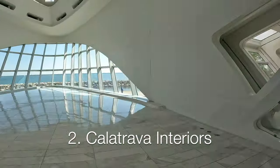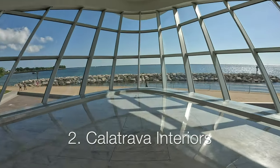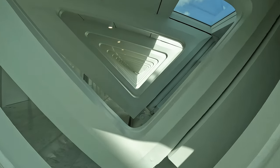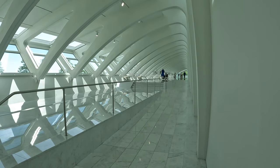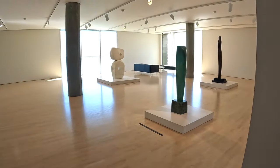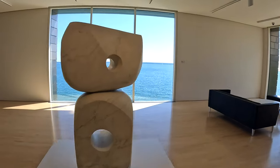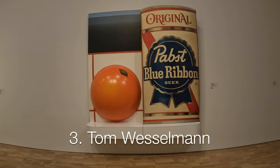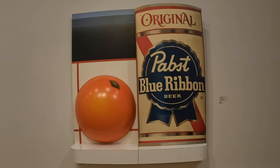Number 2: the beautiful and striking interiors in the Calatrava building. Number 3: no trip to Milwaukee is complete without a Pabst Blue Ribbon.